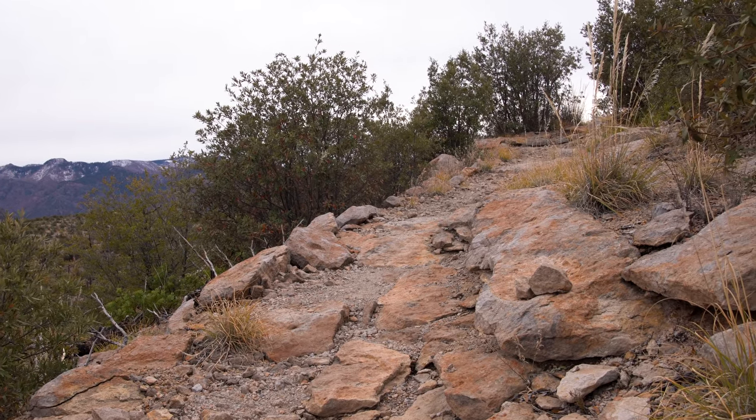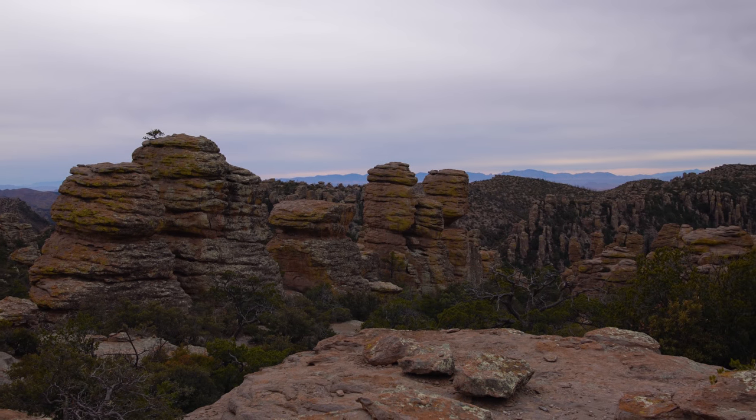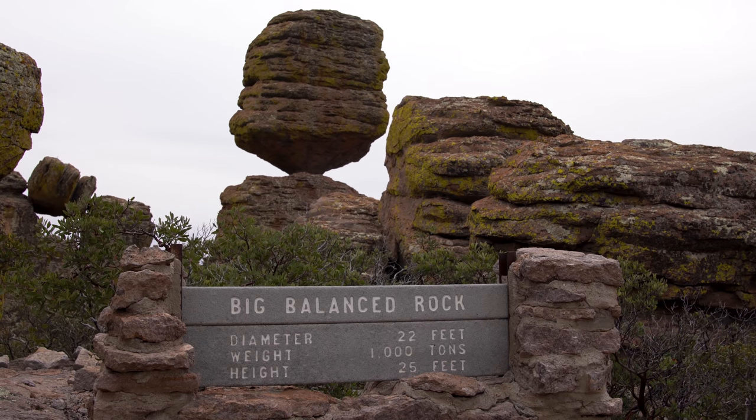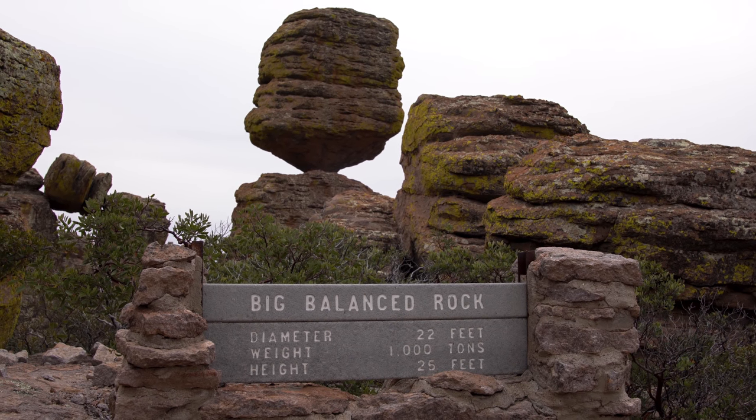We're going to find a big balanced rock somewhere. I think we might have found it. We just checked the map and it turns out that although that was a big balanced rock, it actually wasn't the big balanced rock — which basically means there is a bigger, better balanced, rockier rock somewhere up ahead. If there's not, I'm going to feel really cheated, because I looked at that and I was like, wow, that is a big balanced rock. We found the big balanced rock — this one is definitely big, it's definitely balanced, and it's definitely a rock. I think that one deserves the title. According to the sign, this big balanced rock is over 22 feet in diameter, 25 feet high, and it weighs a thousand tons — and it's balanced just there.